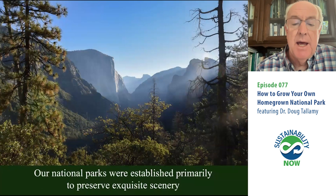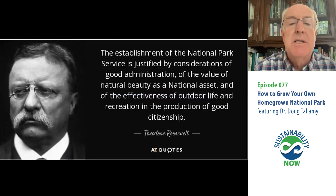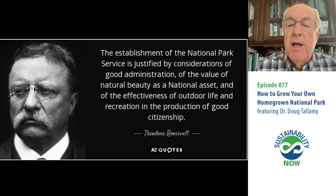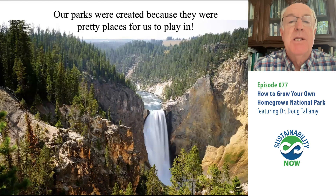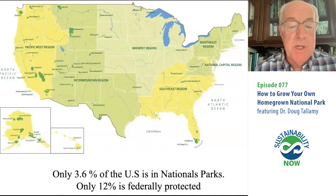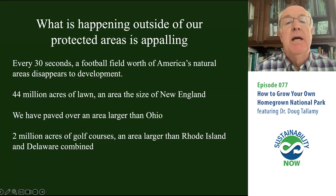We do have national parks established primarily to preserve their beautiful scenery. As a matter of fact, Teddy Roosevelt said the establishment of the National Park Service is justified by considerations of good administration, the value of natural beauty as a national asset, and the effectiveness of outdoor life and recreation in the production of good citizenship. In other words, our parks and preserves were created primarily because they're pretty places for us to play in — not with conservation in mind. That might be why we only have 3.6% of the U.S. in the national park system.